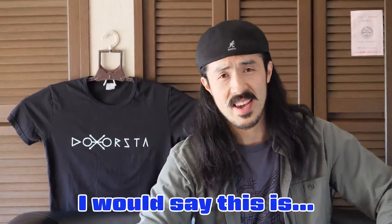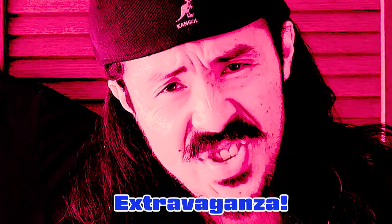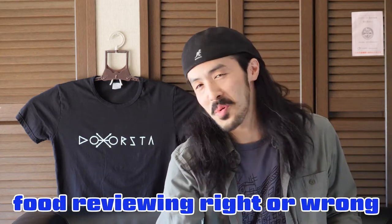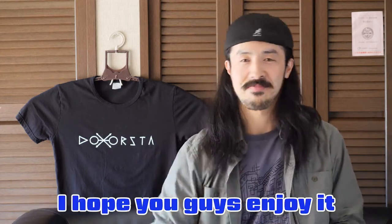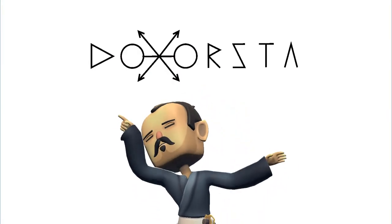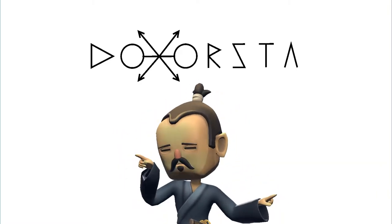So I would say this is the taste of... exquisite! I'm not sure I'm doing the review right or wrong, but I hope you guys enjoy. Thank you for watching. If you like it, please give us a comment and subscribe to our channel. See you in the next video!